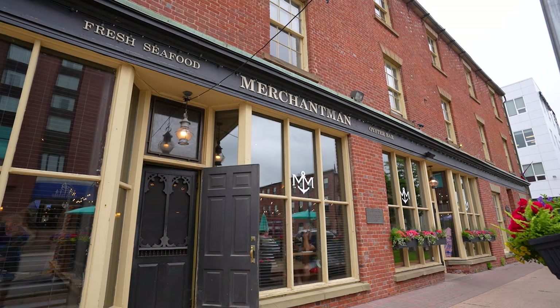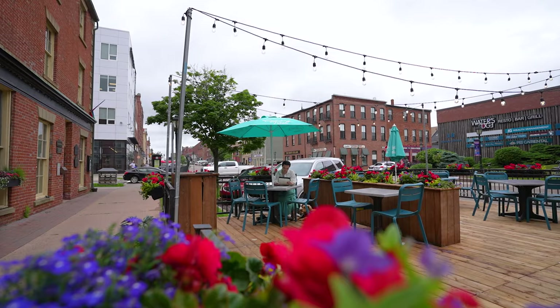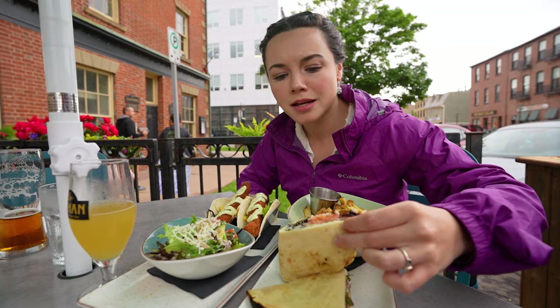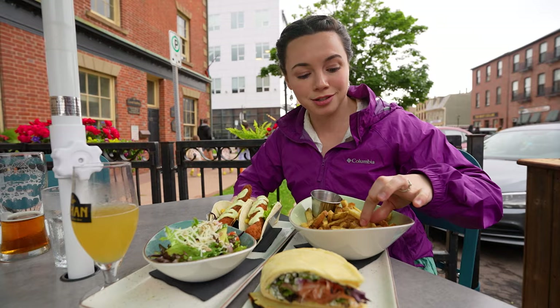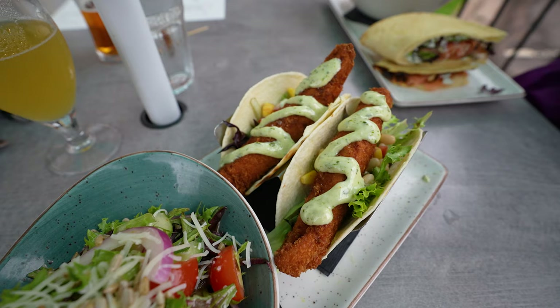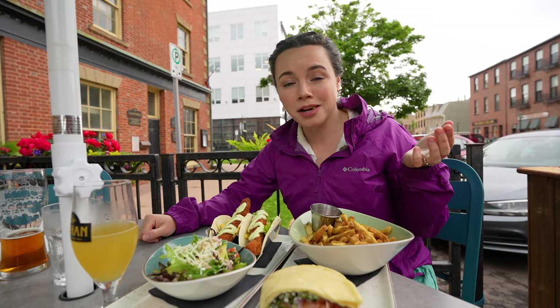A little lupper — some lunch and supper — here at the Merchant Man. David got the smoked salmon naan with cream cheese, salmon, greens, and some fries. I got a house salad with a crispy haddock taco with some corn salsa. We're just happy to be sitting outside with the dogs. The rain has held off, which means tonight's activities are a go.